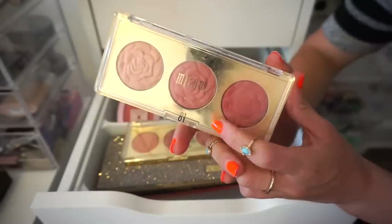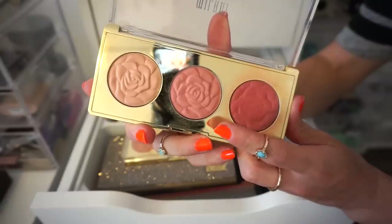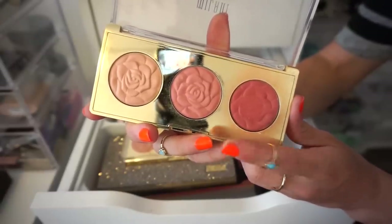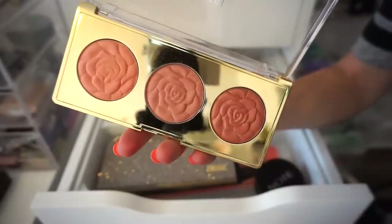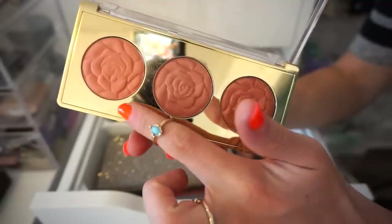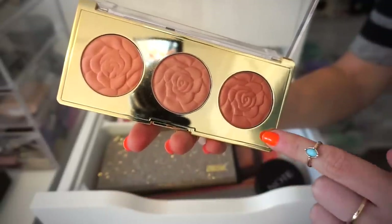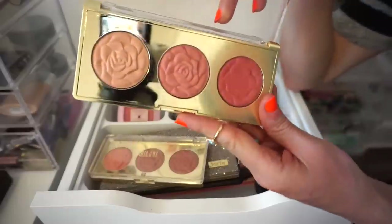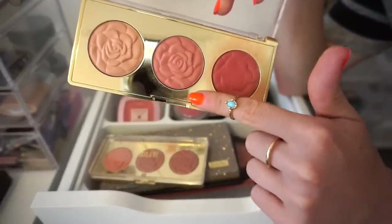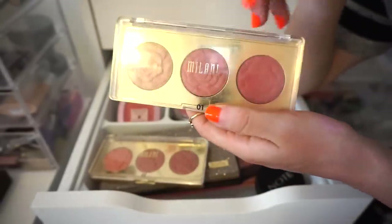The next palette I have here is this Milani Flowers of Love palette in 01. The only shade I pretty much use from here is this one. I also have this one in 02 Floral Fantasy — with that one, I only use one blush too. I actually think I use the shades in 01 more than 02. So 02 I'm going to declutter. If you have a deeper skin tone, this would look great on you. I'm going to keep 01 because it has a raspberry blush and that peachy type of blush that I like. Keep 01, get rid of 02.